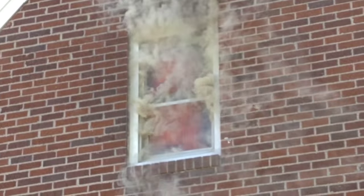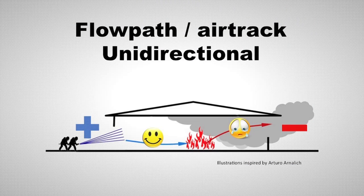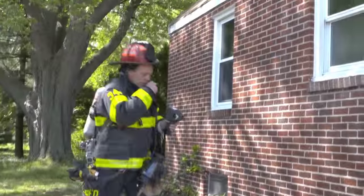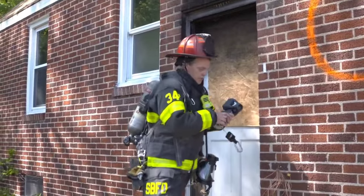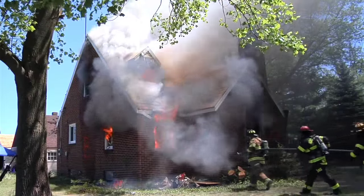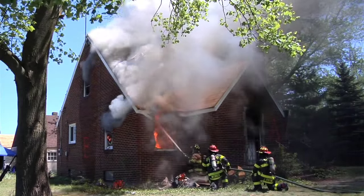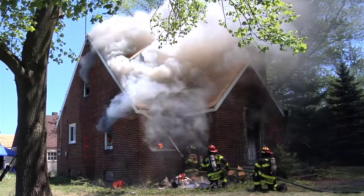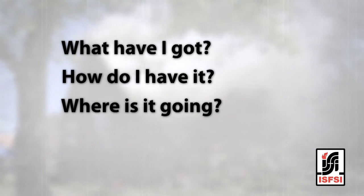We should observe the fire building for clues that allow us to control it quickly. If you have smoke and fire showing, consider how it's showing. Are any vent openings unidirectional? This indicates the fire is getting air through another location — be on the lookout for an air inlet as you make your size up lap. If there's a large volume of fire showing, consider a rapid exterior attack to rapidly control the heat. We ask: what have I got and how do I have it? Where is it going, and why?